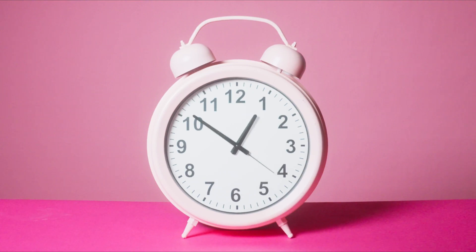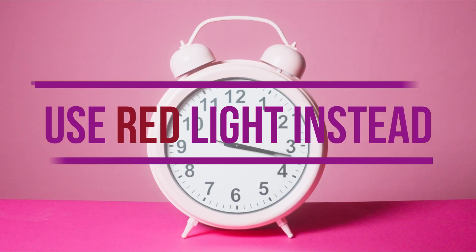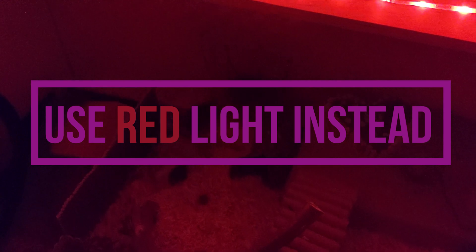Do this in moderation though. Don't leave red or any other light on the whole night. Now, let's talk about red light and potential health benefits for your hamster. If you have a habit of staying up late and your light is on, you might want to switch out your regular light for a red one.